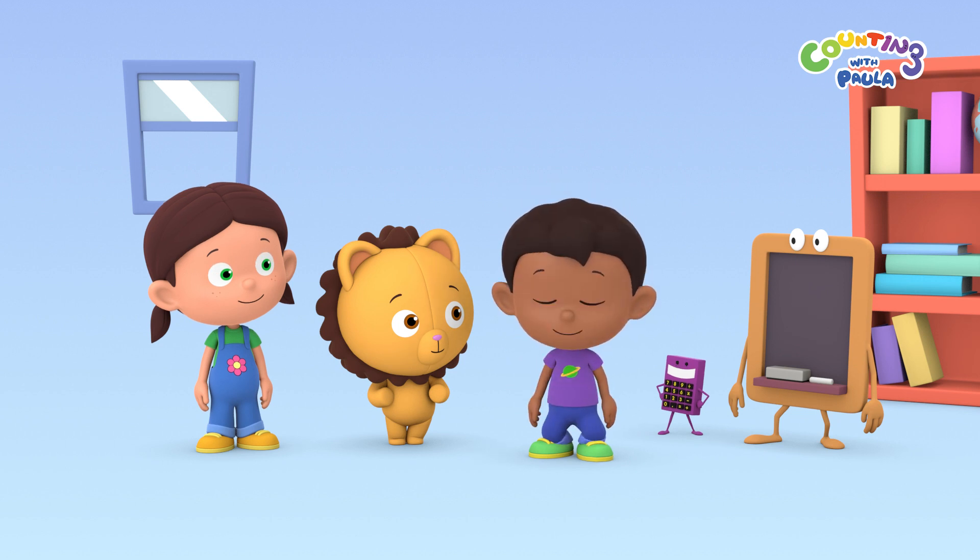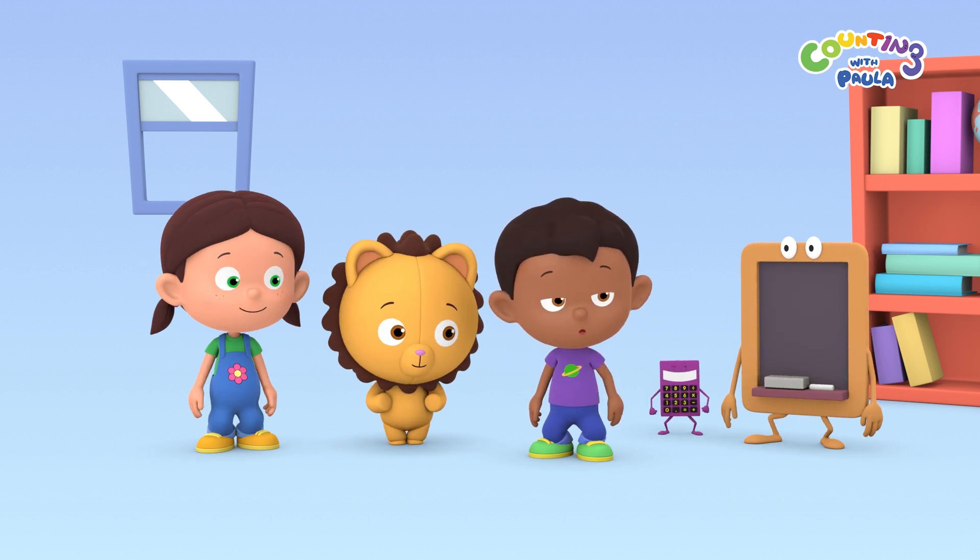First, go down. And now, stick your left arm out.